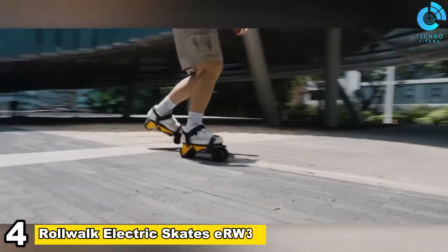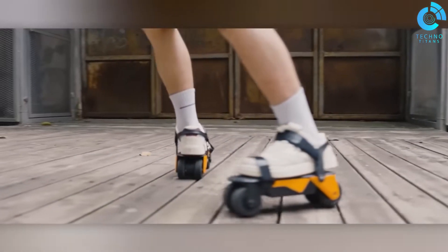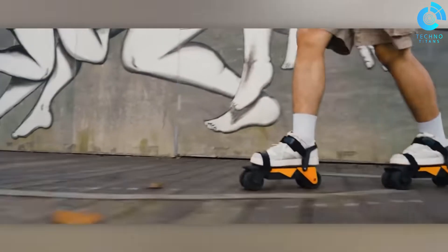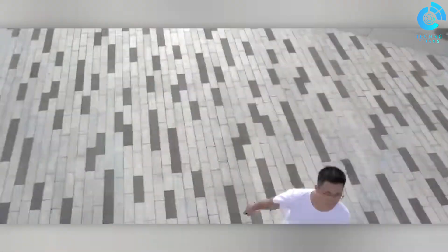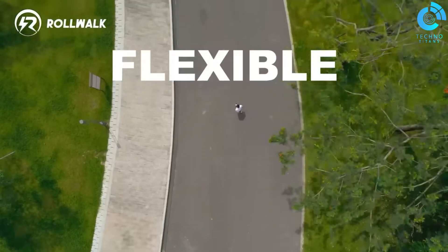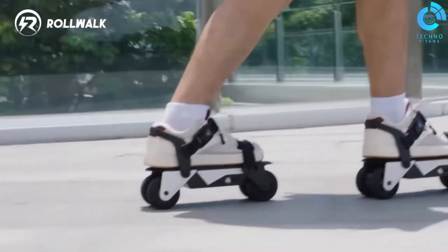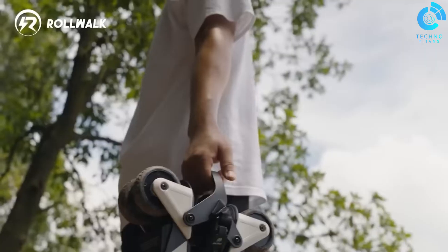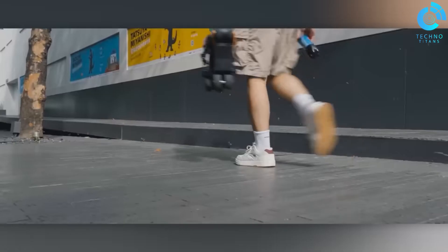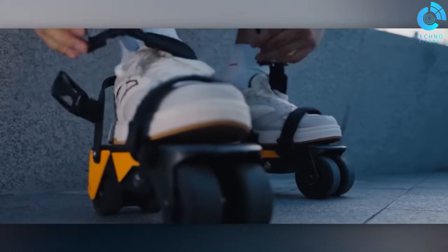Number 4, Rollwalk Electric Skates ERW3. The Rollwalk Electric Skates ERW3 redefine urban commuting with style and efficiency. Featuring a sleek design and powerful electric motors, these skates offer a smooth and exhilarating ride. The ERW3 prioritizes safety with intuitive controls and reliable braking, ensuring a secure journey. With a focus on portability, these electric skates are lightweight and easily carried when not in use.